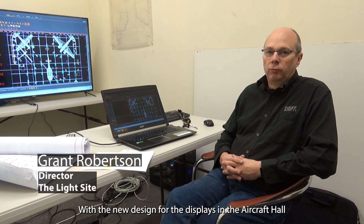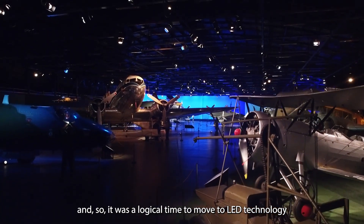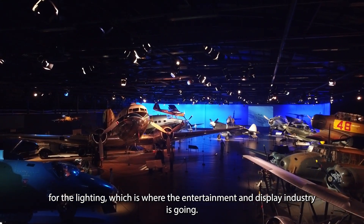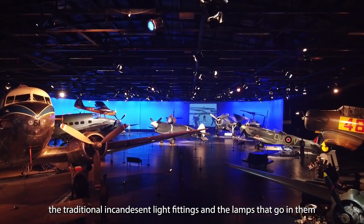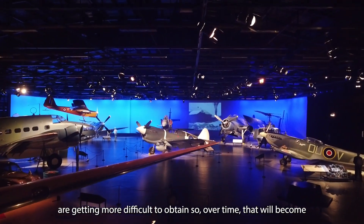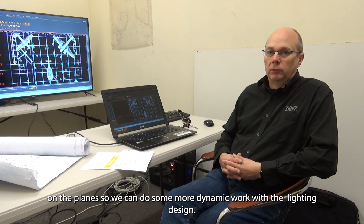With the new design for the displays in the aircraft hall there was a need for a complete new lighting design anyway, to cater for the specific needs of that arrangement, and so it was a natural time to move to LED technology for the lighting, which is where the entertainment and display industry is going. There are several benefits for that — probably the most significant one is the reduction in power consumption. The LEDs are much more efficient. The traditional incandescent light fittings and the lamps that go in them are getting more difficult to obtain, so over time that will become a big problem. And the LEDs have another bonus, which is they give us some flexibility in terms of being able to change the colours on the planes, so we can do some more dynamic work with the lighting design.